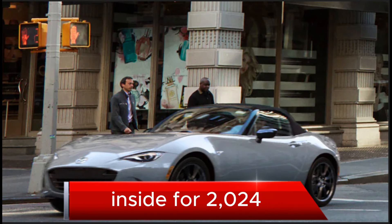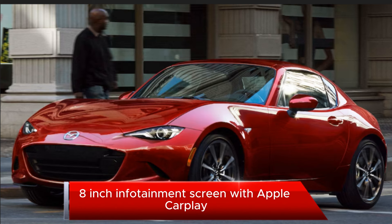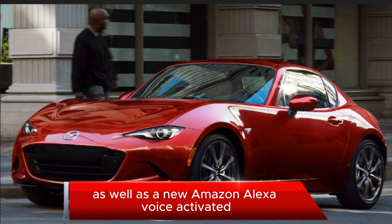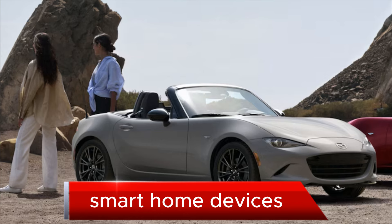Inside for 2024, the ND3 Miata gets extra center console padding, a larger 8.8-inch infotainment screen with Apple CarPlay and Android Auto touch functionality, as well as a new Amazon Alexa voice-activated assistant for hands-free command of the HVAC, radio, and compatible connected remote smart home devices.